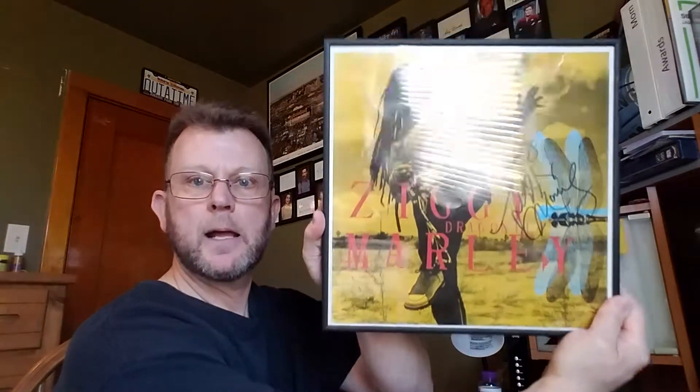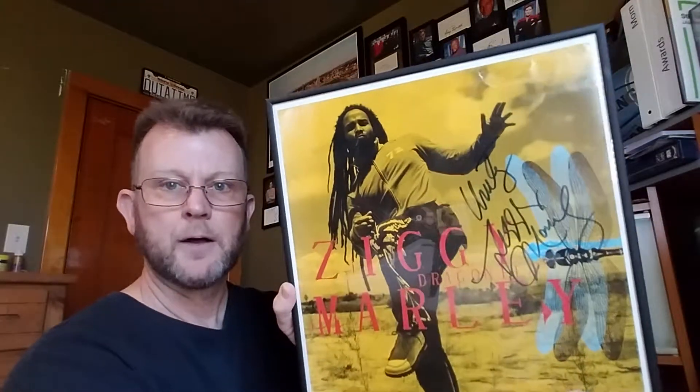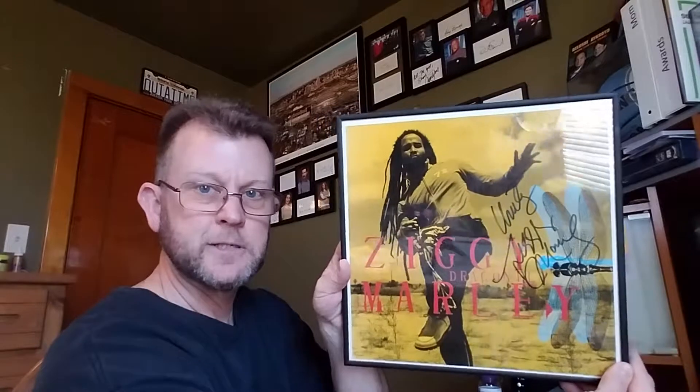The first is my Ziggy Marley autograph which says 'Unity' with the autograph on the Dragonfly album artwork. This isn't an album cover, it's just a printed image from the album that I received in the mail. The interesting part about that is at the time I was reading Autograph Collector magazine, and they provide autograph possibilities.